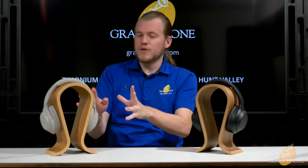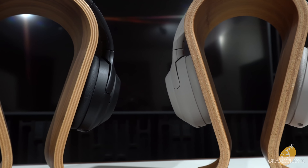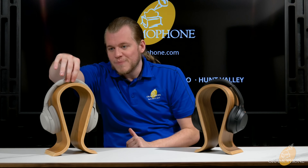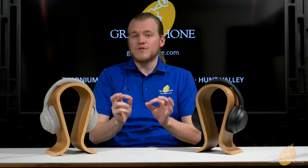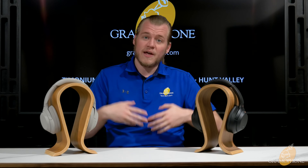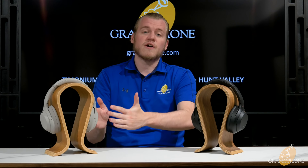One really cool feature of the XM4s, also available through the Sony Connect app, is speak to chat. So if you're wearing your headphones and you simply go to speak, they will hear that, dim down your music, and turn on the ambient mode — all totally hands-free and intelligently. It's a really incredible feature and I'm pretty sure the first of its kind. So for all of you who like to sing along to your music, you might want to turn that feature off.